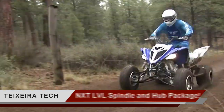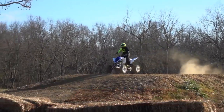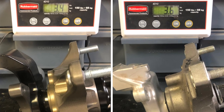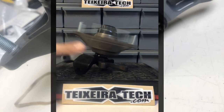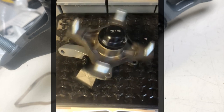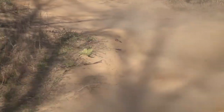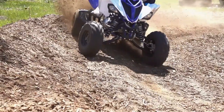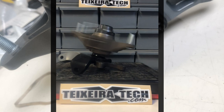Texeratec's next-level spindle and hub package for sport ATVs is designed to improve steering precision and reduce bump feedback to handlebars by taking the LTR 450's geometry to the next level. They're said to maximize kingpin inclination to reduce tire scrub while turning, and are also designed to provide more consistent tire camber while cornering. They feature billet aluminum construction with heat-treated chrome alloy spindle shafts, Timken tapered hub bearings, and are made in the USA. The next-level spindle and hub package is designed to work with Honda ball joints and will narrow your ATV approximately a half inch per side. They may work with some aftermarket A-arms, but deliver the ultimate in handling and performance when paired with Texeratec's next-level A-arms. The package starts at $1,349. For more information, visit Texeratec.com.